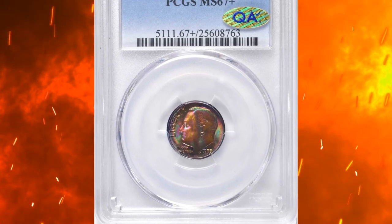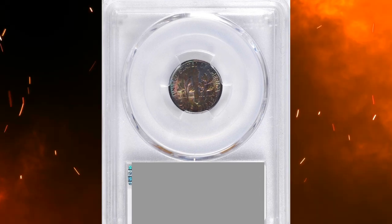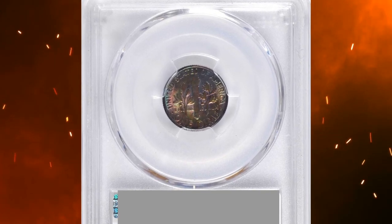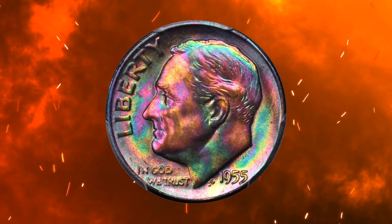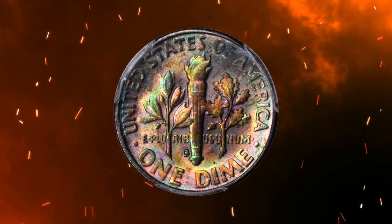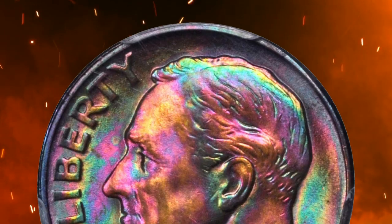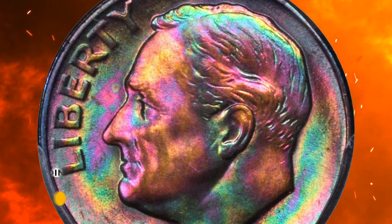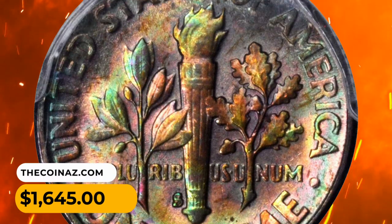Number 16. This is an attractive 1955-S Roosevelt Dime in MS67 Plus condition. This vivid multicolored beauty really needs to be seen to be fully appreciated. Both sides are layered in blended pink, apricot, emerald green, rose gray, and cobalt blue toning that provides absolutely outstanding eye appeal. Exceptionally well preserved for the issue, this gem was sold for $1,645.